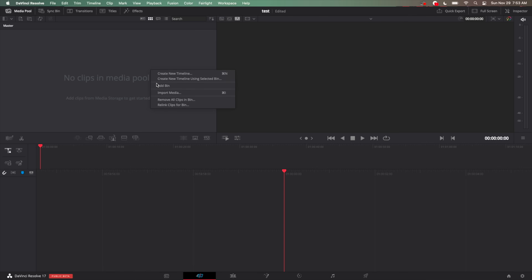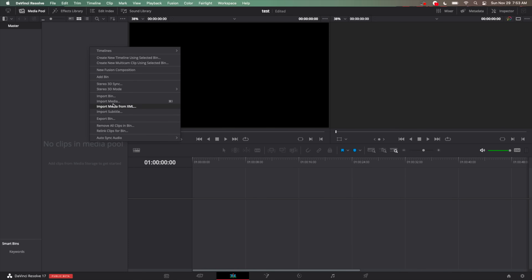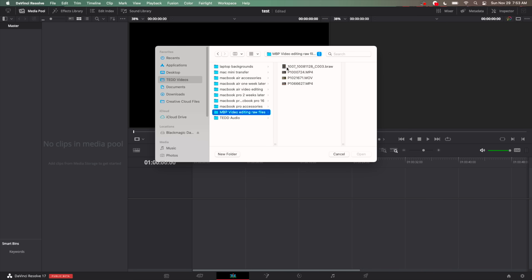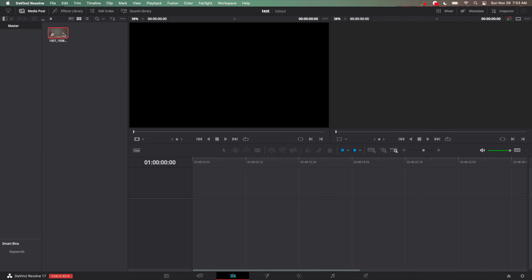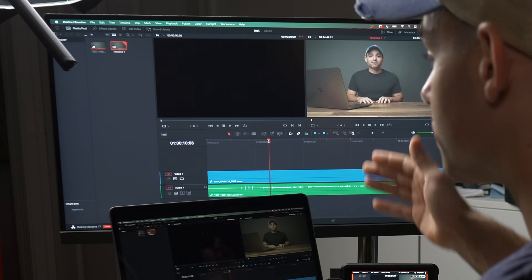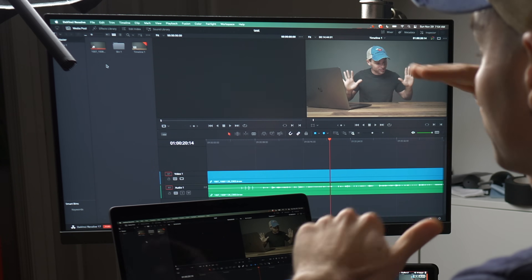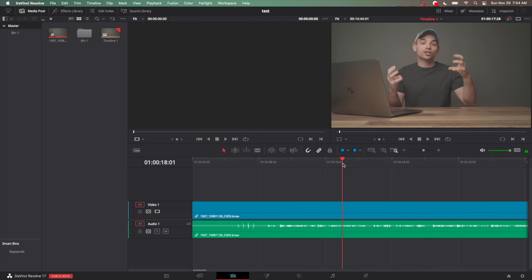Let's go over to the edit page and add some media — import media. We have some 4K RAW files from the Blackmagic Pocket 4K. This is the RAW file out of my Blackmagic Pocket Cinema Camera 4K, and this was for one of the announcement videos of the M1 processor. Now I love how you can set up bins — little file directories — so I put audio in a bin, screenshots in a bin, B-roll in a bin.